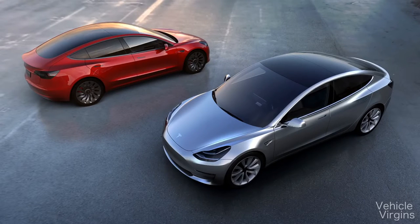Tesla has finally released its first affordable car, the Model 3. The Model 3's base price is $35,000, and that's before incentives. Because it's an all-electric vehicle, it's subject to a $7,500 federal tax credit.